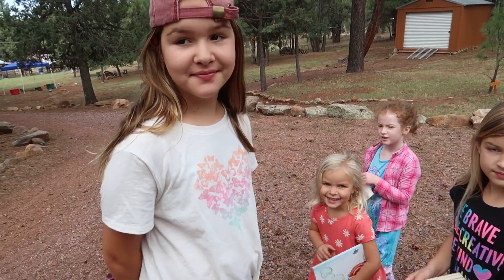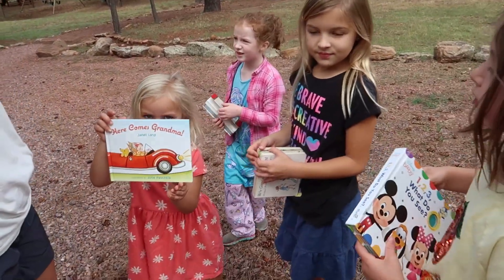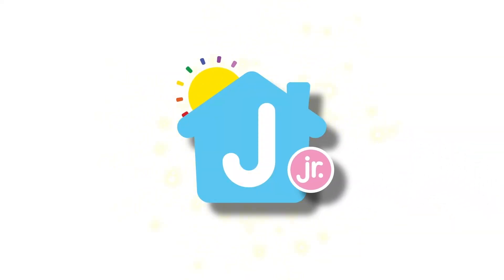All right, we got a bunch of kids with books out here. Ready to read? And play hide and seek. J House Junior!